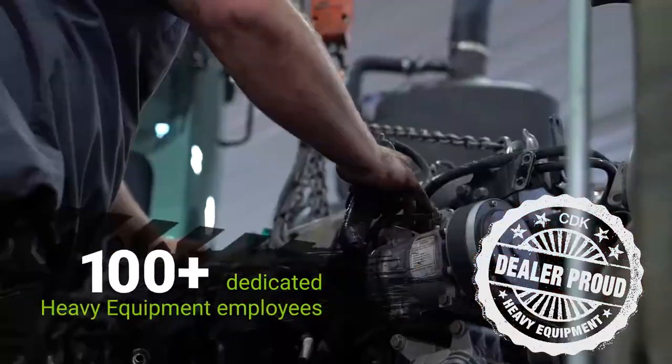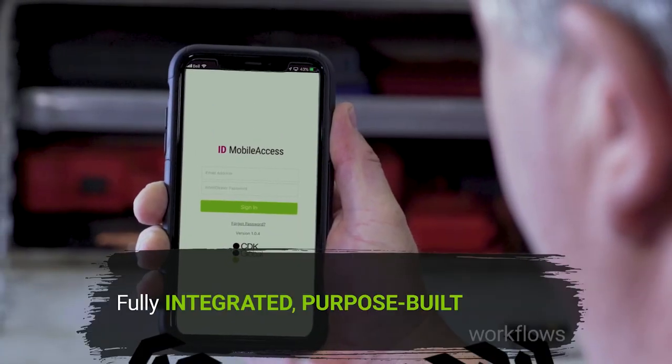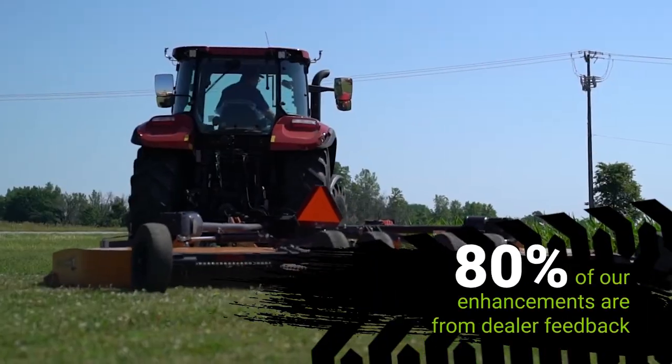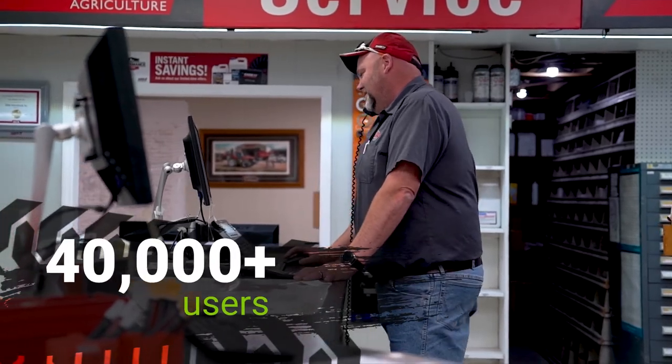For over 35 years, we've stood behind hardworking heavy equipment dealers, delivering software and services to help you support your customers. Together, we've navigated some rough terrain, but it's only made us stronger. As we look forward, CDK Global is prepared to bring you even more.